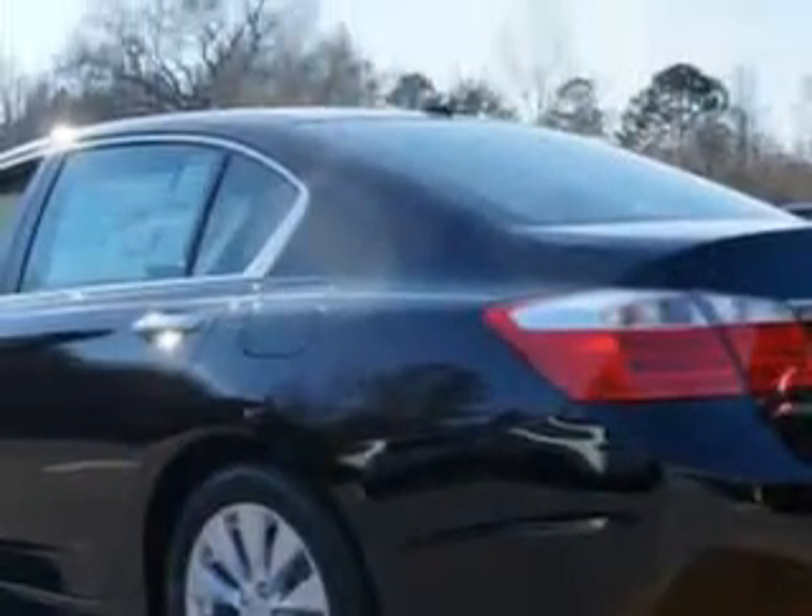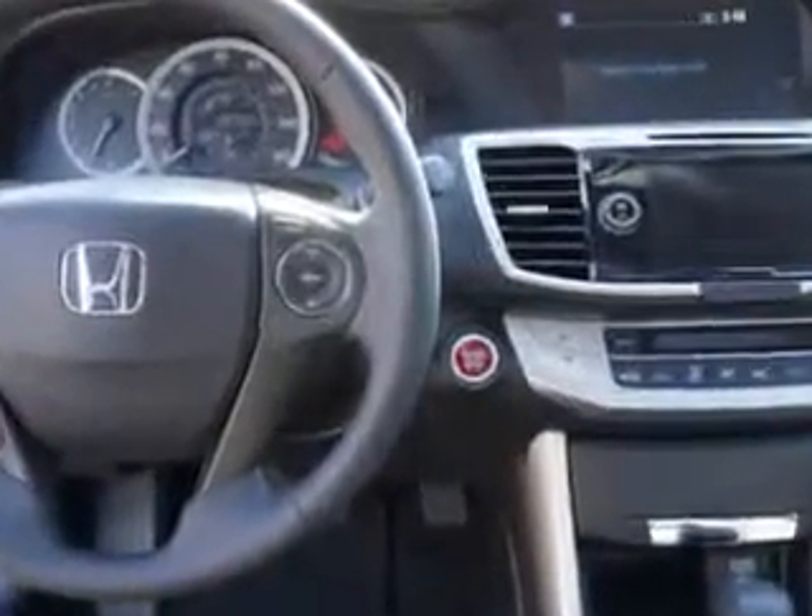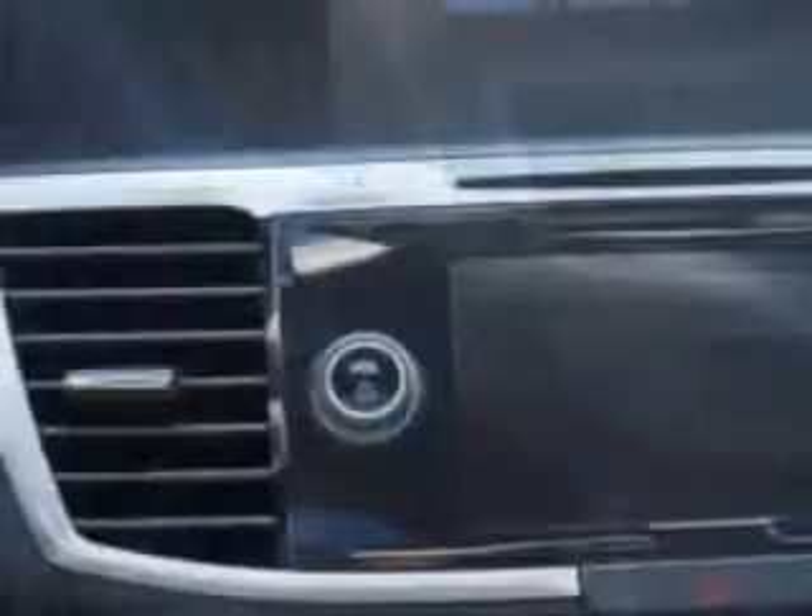Enjoy this great car with features like Sirius XM satellite radio, halogen headlights, push-button start keyless ignition, remote anti-theft alarm system with engine immobilizer, heated exterior mirrors with integrated turn signals, and much more.